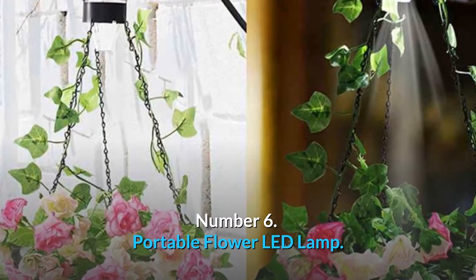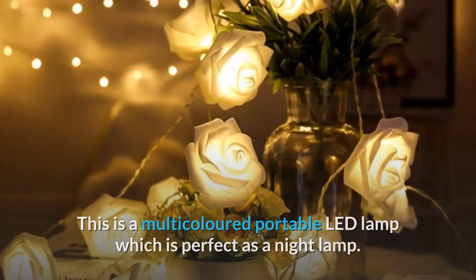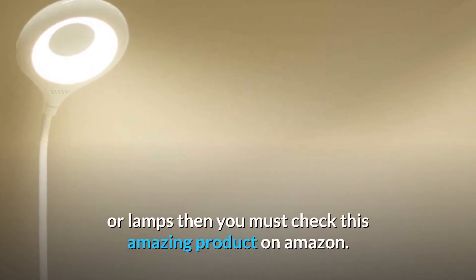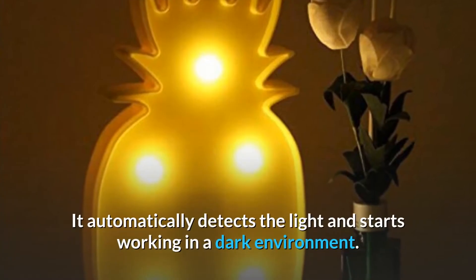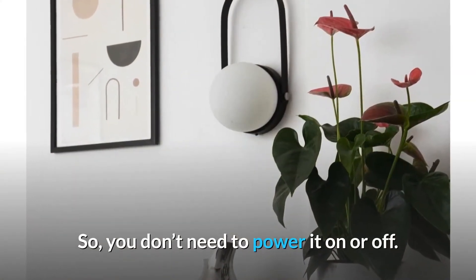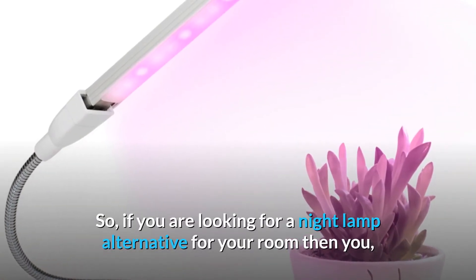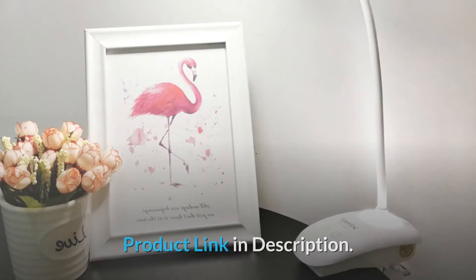Number 6: Portable Flower LED Lamp. Let's explore this amazing product on Amazon. This is a multi-colored portable LED lamp, perfect as a night lamp. If you've been bored with old and outdated night bulbs or lamps, you must check this out. One of the best features that makes it unique is its light sensor — it automatically detects light and starts working in a dark environment, so you don't need to power it on or off. Just leave it plugged in at an appropriate place and enjoy the beautiful multi-colored light for your room. Product link in description.